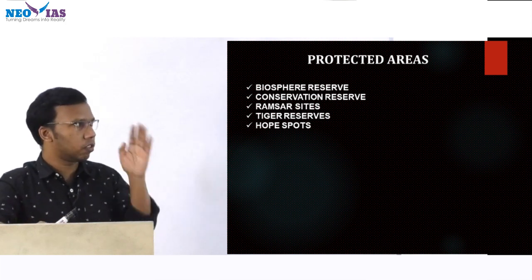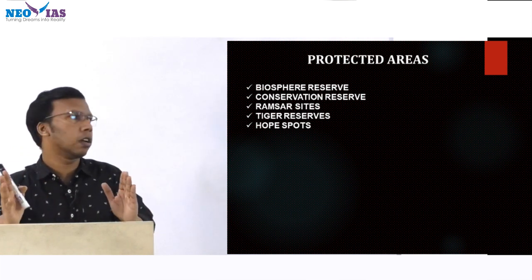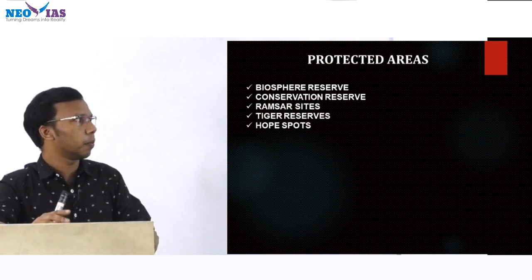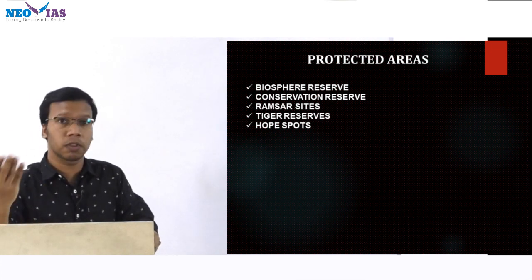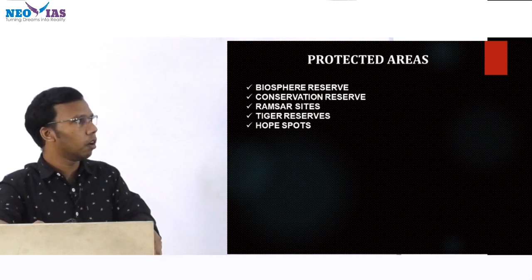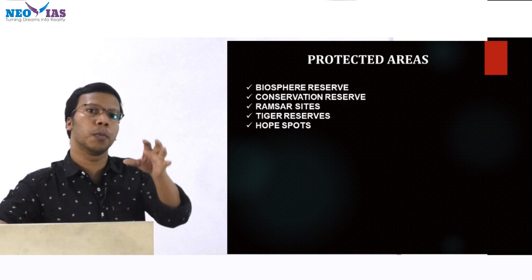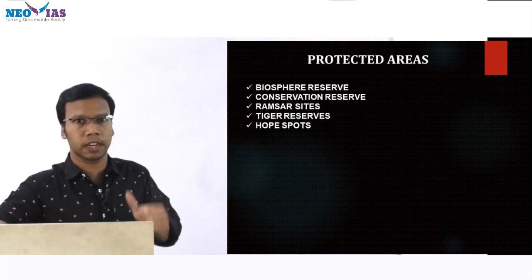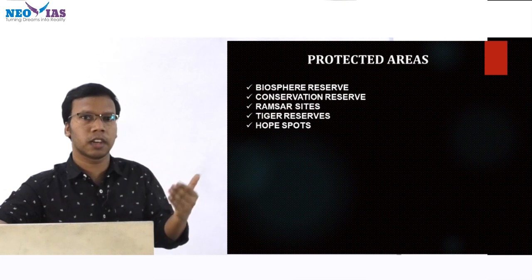Then conservation reserves — alongside conservation reserves we also have community reserves. You need a clear understanding of the difference between conservation reserve and community reserve. Then Ramsar sites — there are 46 Ramsar sites; know the location, name, and any river flowing through them. Then tiger reserves: recently a new tiger reserve was declared in Tamil Nadu — Megamalai. Under the Wildlife Protection Act 1972, by the 2006 amendment, we have the tiger reserve, giving it legal status.